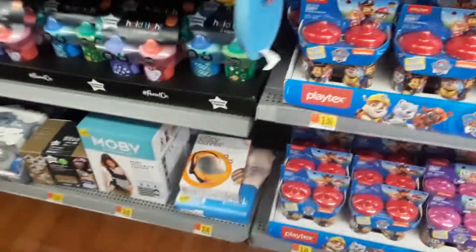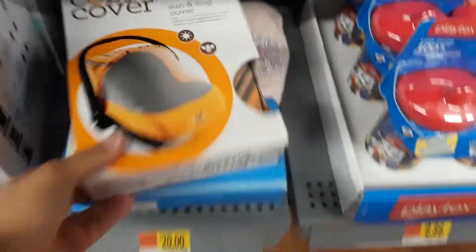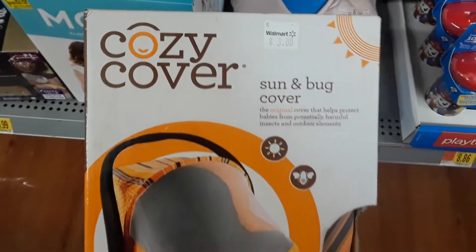Like this — I'm going to take this, three dollars for this cozy cover. It's for the summertime — sun and bugs — and I'm having a baby in January so I'll need that next summer. All this stuff is on clearance.